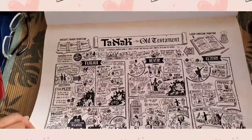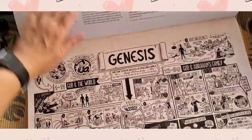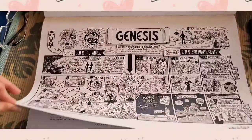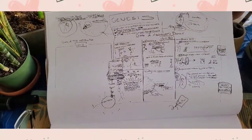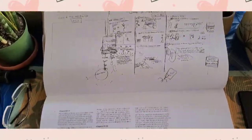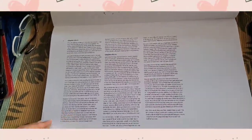The first illustration I showed you was the illustration of the Old Testament, and this one is the illustration of the Book of Genesis. At the back is their preliminary illustration of this book, and then the continuation of the summary of the chapters.